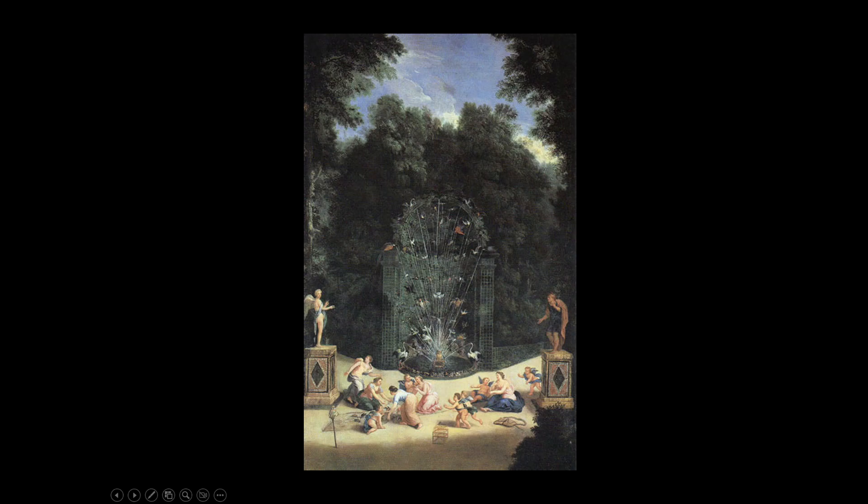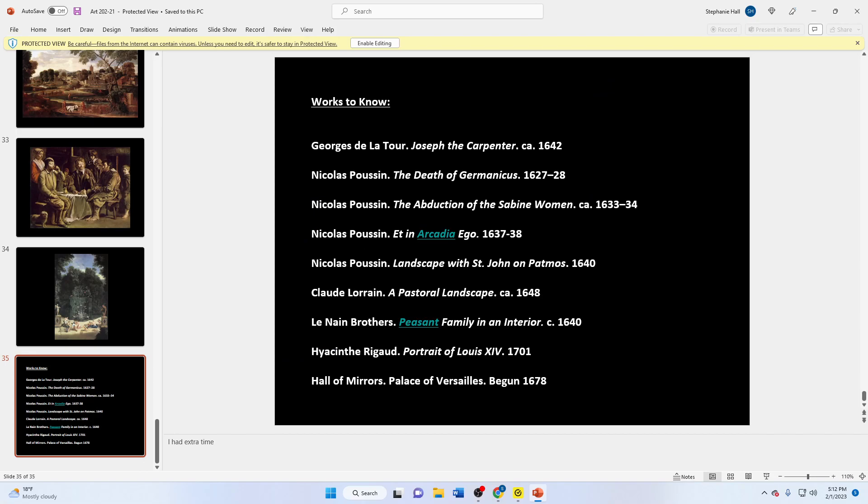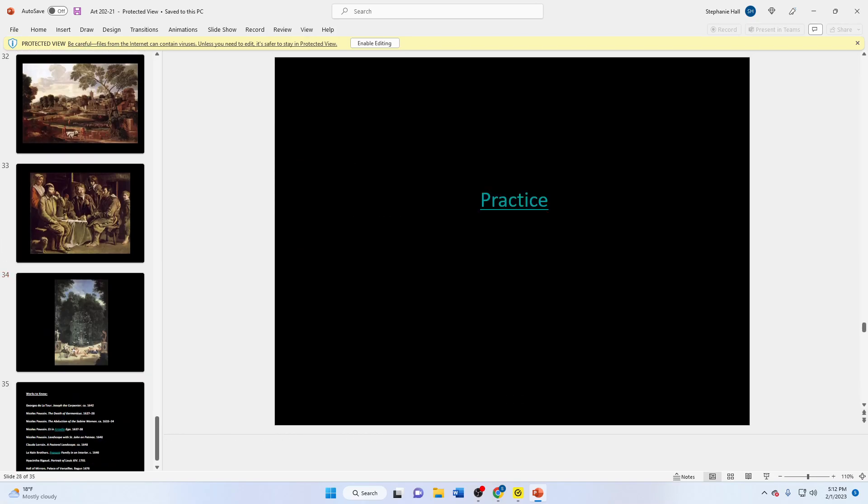Here's just a painting of an entrance to the labyrinth at Versailles, by Jean Cotelle, but you don't need to know this one. The works you need to know: De La Tour, four Poussins, Claude Lorraine, the Le Nain Brothers, the Hall of Mirrors at Versailles, and Rigaud's portrait of Louis XIV. If you have any questions, please feel free to email me, and hopefully I'll see you guys relatively soon.